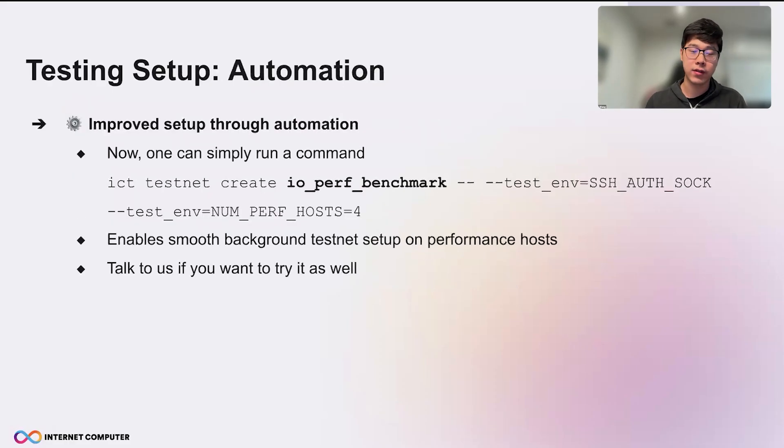So we did some work to make everything automatic and improve the setup through automation. Now you can simply run a command — ICT testnet create I/O perf benchmark — to spin up nodes that have large disk capacity and comparable I/O performance to production nodes. It enables a smooth background testnet setup on performance hosts. If you want to try it, talk to us.